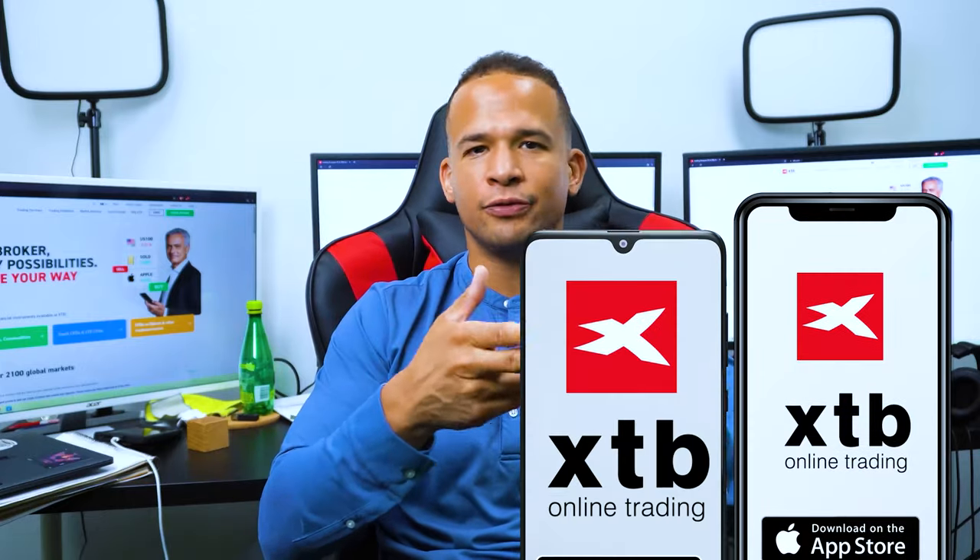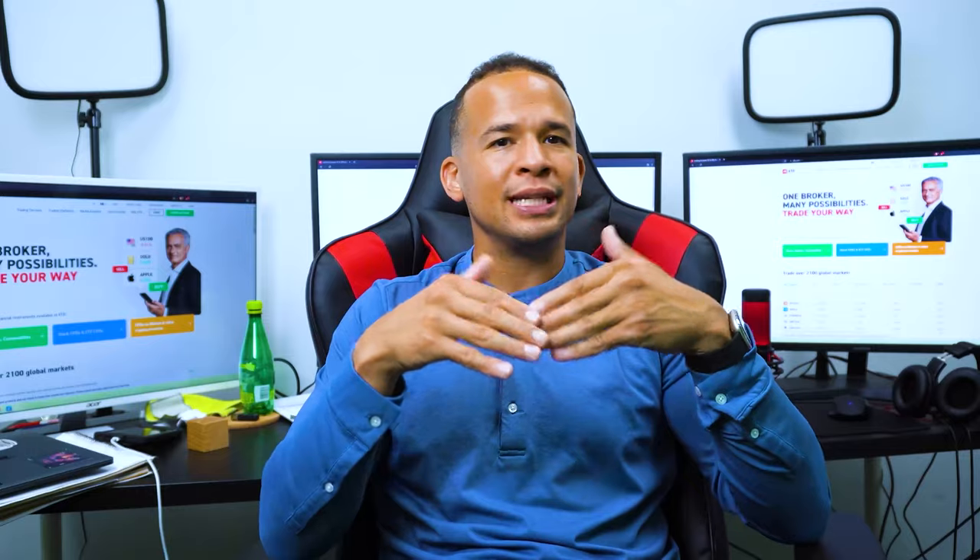The XStation trading platform is also available for mobiles, so you can download it to your iPhone or Android device. There's also the option to use the MetaTrader 4 platform, which is good news if you're familiar with that trading software. Any trades you make that gain a profit will be added right into your account, and from there you can let your money rest there or withdraw it straight back to your bank account.